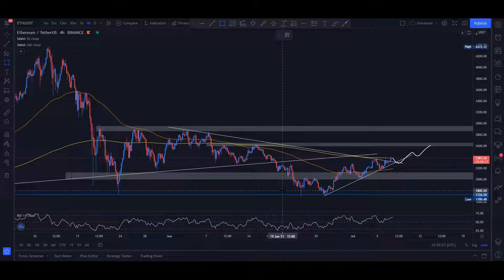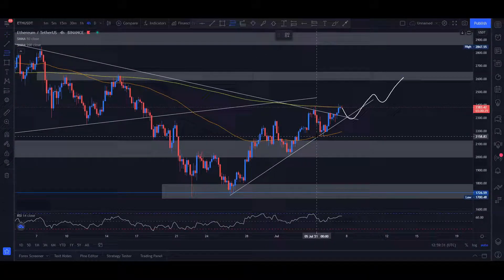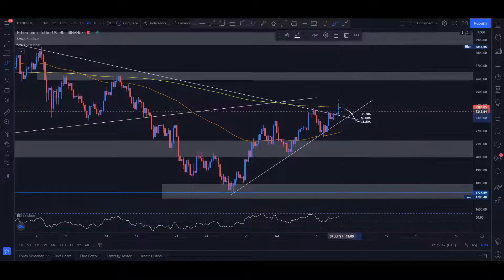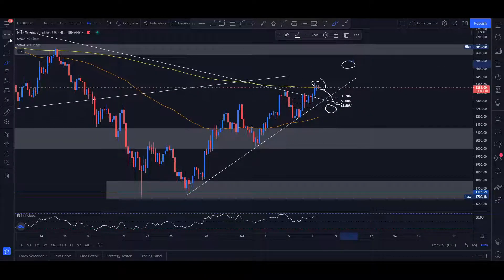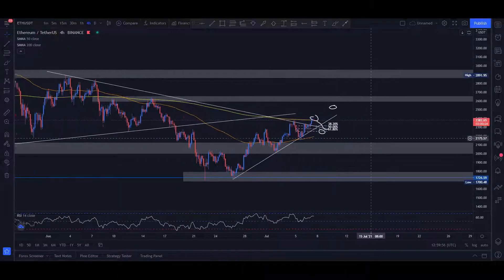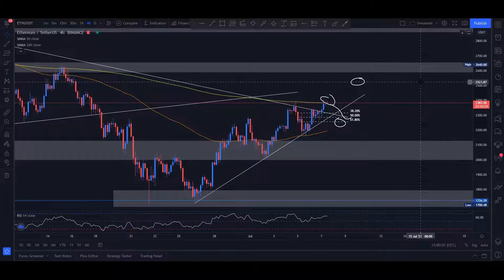What I would keep an eye out for is a retracement back into this area, potentially into the Fibonacci levels — the 61% — and from there, for short-term investing, it should be a very nice buying opportunity. However, for long-term investing, buying in here or here doesn't really matter, because this difference is very small compared to the ultimate target of, let's say, $5k–$6k USD. It's a very small percentage and it doesn't really matter when you're investing for the long term.